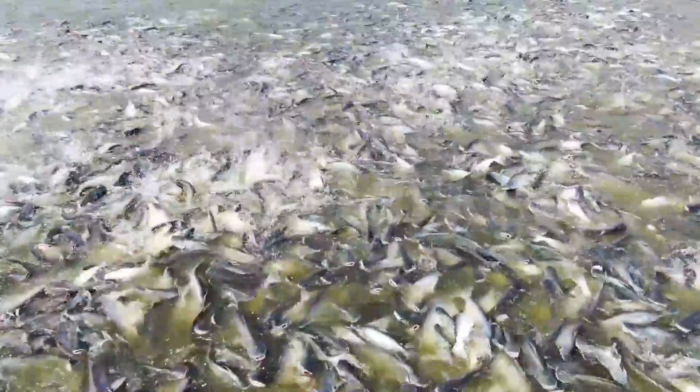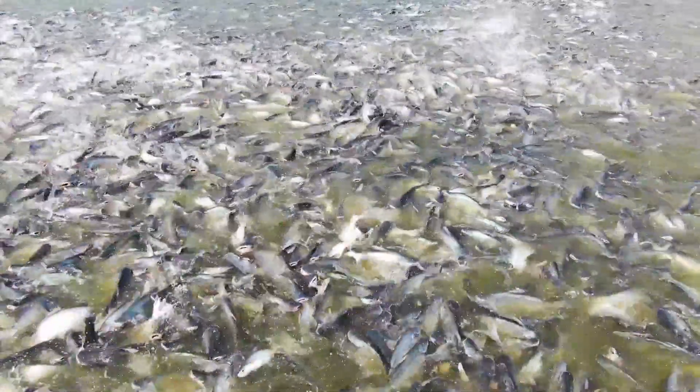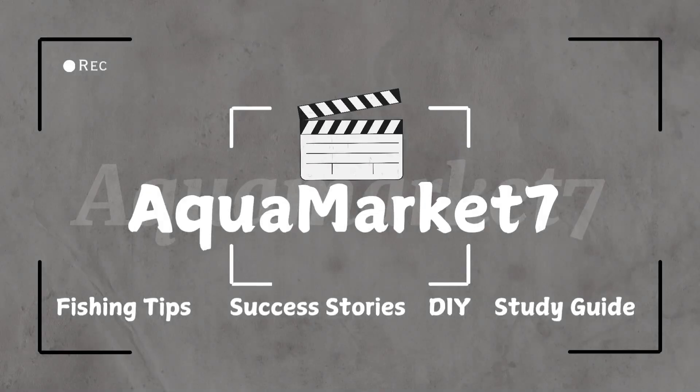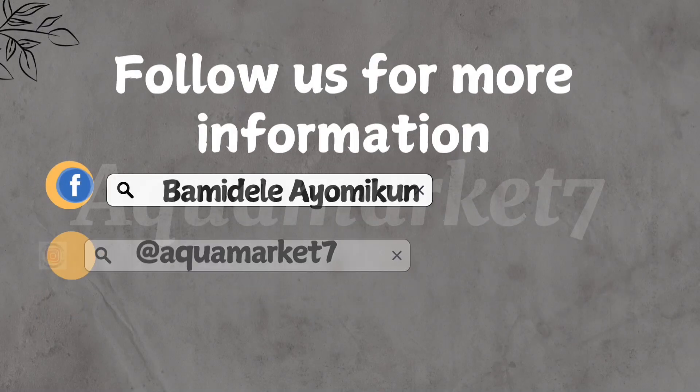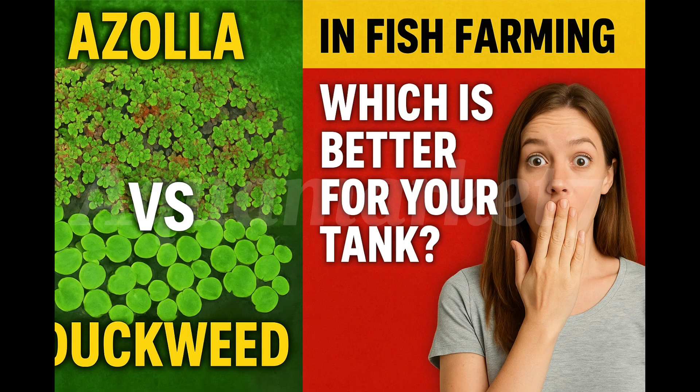So here's the truth: Azolla is both a natural feed and a water balancer, while duckweed is your fast-growing feed machine. Together, they make a powerful combo for fish farming. If this video helped you understand the difference better, just imagine what you'll learn in my next videos. I share practical tips every week to help you cut costs and grow faster. Hit that subscribe button and join other smart farmers who are already applying these secrets. See you in the next one.